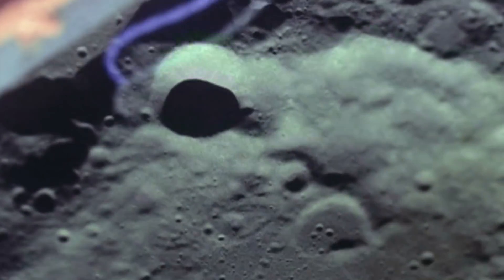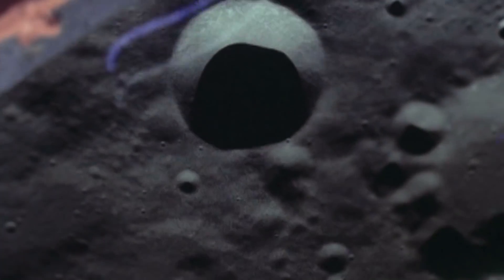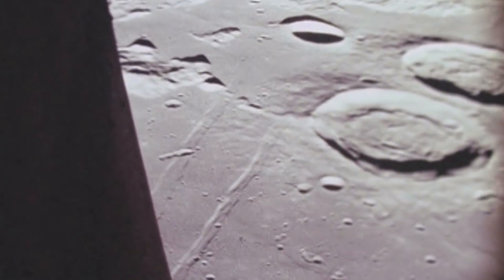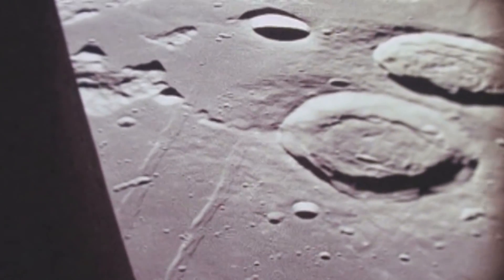Understanding how this mysterious mass came to be could be the beginning of truly understanding how the Moon was formed, as well as provide information about how other celestial bodies grow. There are already multiple trips to the Moon in the planning stages and this area has become a new target. Getting up close and personal with the unknown mass is the best way to provide experts with more information. The mission had previously collected new information surrounding the gravitational field to understand what's happening on the surface and underground. Whilst they've been able to gather this data, there's still a lot we don't know yet.